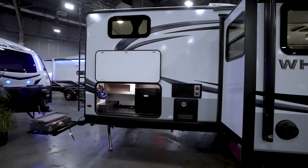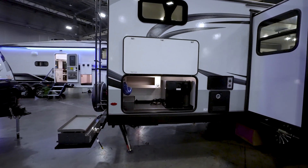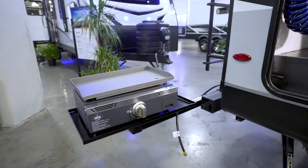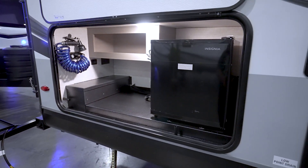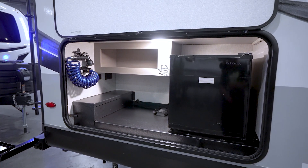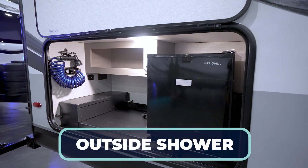On the rear is your outside kitchen. You get prep space with a metal top plus a mini fridge. What's cool about this space is that your grill mounts on an arm that swings off the back, really opening up the prep and cooking space. I love having more room to prep and cook because it's not all jam-packed in one little spot. And of course, the outside shower is there with hot and cold.